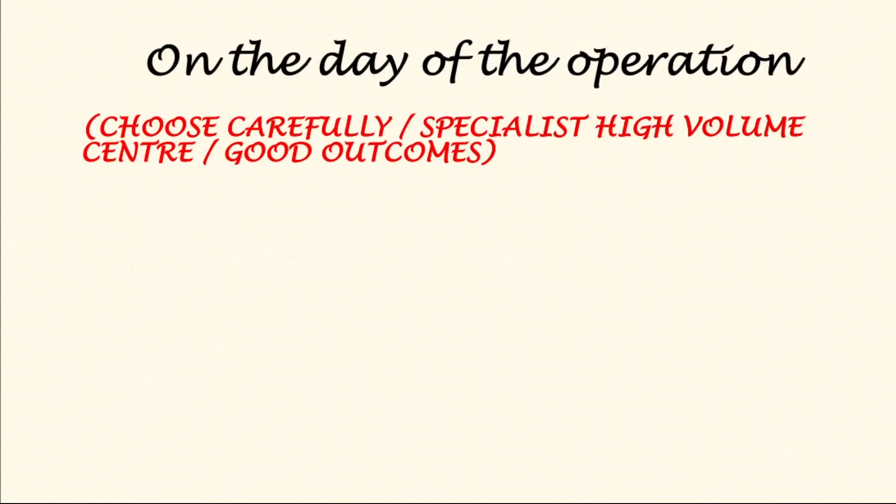It is important for the patients to choose the centre and the surgeon carefully. Research evidence shows that centres experienced in dealing with pancreatic cancer that have developed well-functioning teams tend to have better outcomes.